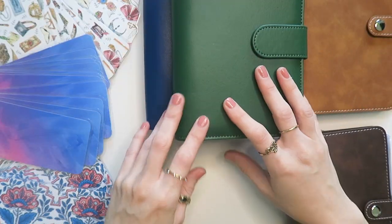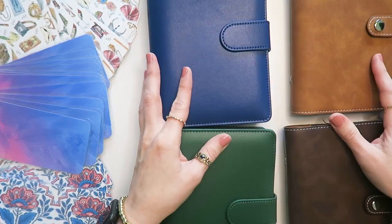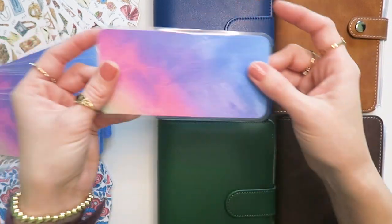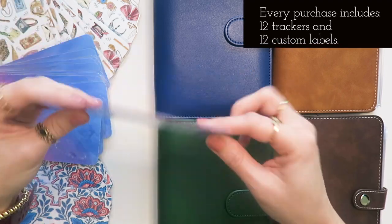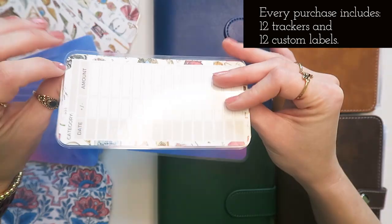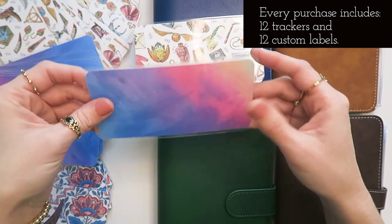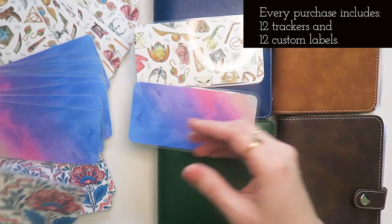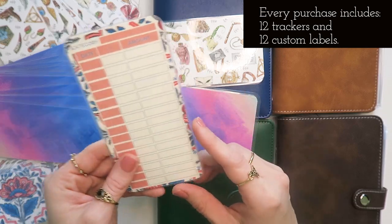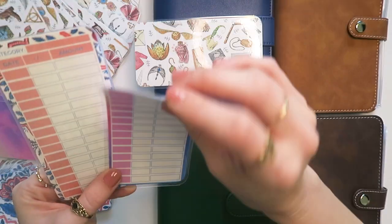Other exciting news I wanted to share: I did put a few physical products on the shop, and those are all things that you can purchase and I will mail out to you. So those things are all trackers like this one. There are three styles of the trackers. This is one of them. This is the HP style, and this is what I'm calling rainbow and flowers. So if you're looking on the Etsy shop or on the website, those are the style names.